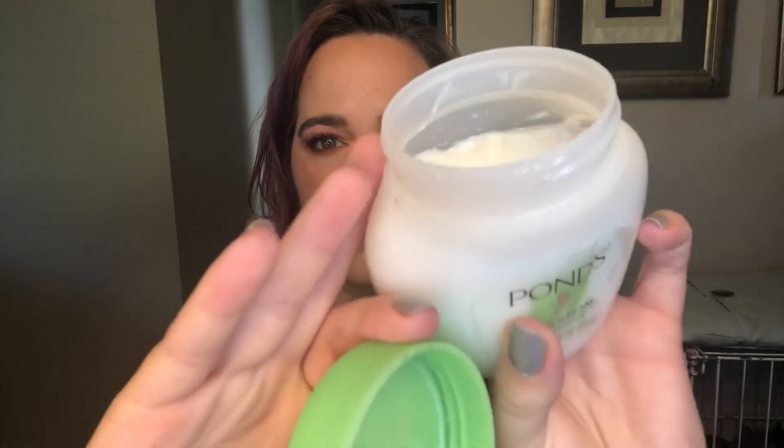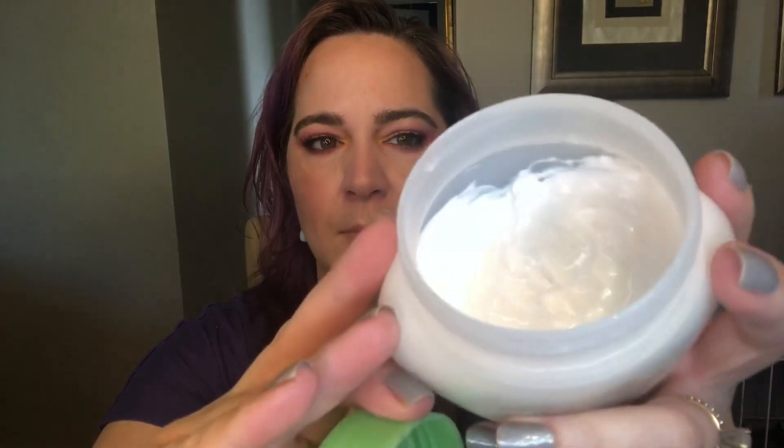I'm still using my Ponds Cold Cream nightly. Because we are at basically the widest part of the container, I don't feel like it went down at all — maybe it did a little. It'll be really interesting to see if I can finish this off by the end of the year. I will continue to use this every single night when I'm taking my eye makeup off. It doesn't take much, just a little dot on each eye, but maybe with six months of consistent use I can get there.